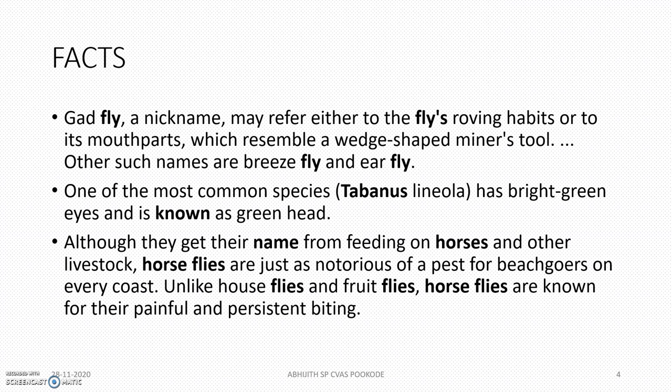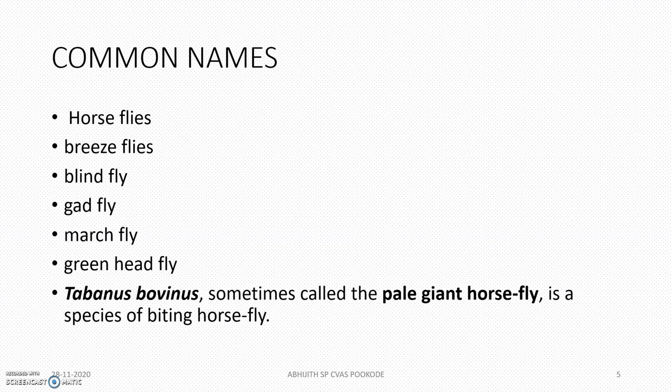They are actually called as gadfly. One of the most common species is Tabanus lineola, which has a green head. The common names include horse flies, breeze flies, blind fly, gadfly, march fly, green head fly, and Tabanus bovinus, sometimes called the pale giant horse fly.